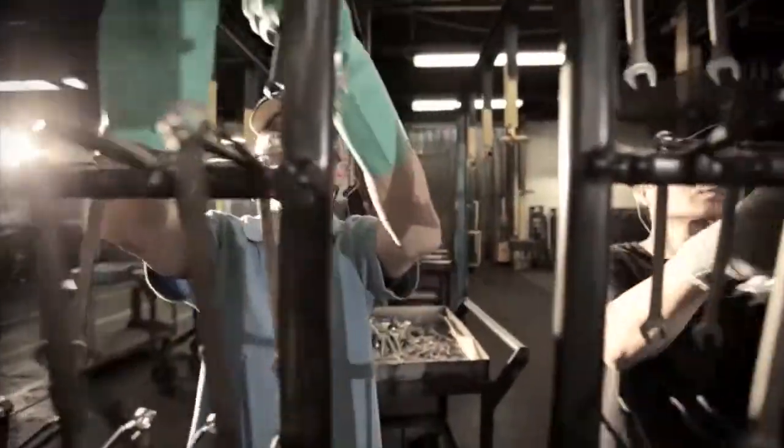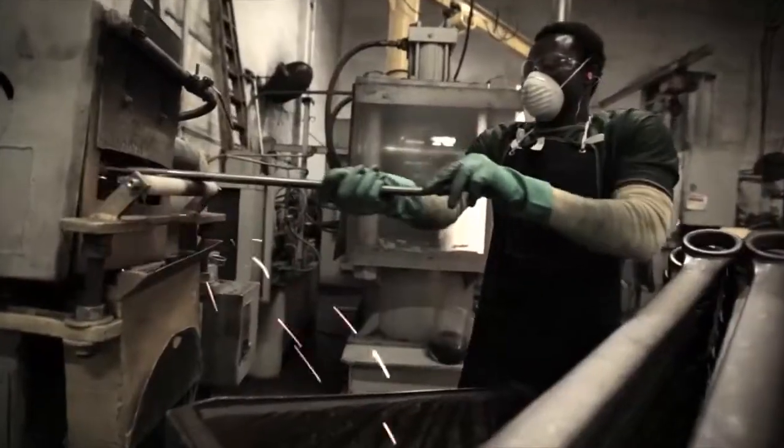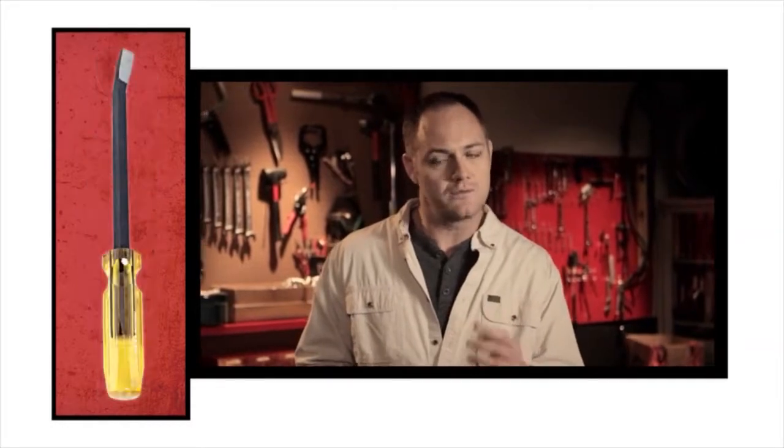Here at Proto, they make the same industrial tools we use on the job all the time. They're built and tested to be as safe, reliable, and hardworking as possible. But at the end of the day, it's up to us to make sure that we're using them in the right way. That means keeping them in great condition, inspecting them, and always using the right tool for the right job.